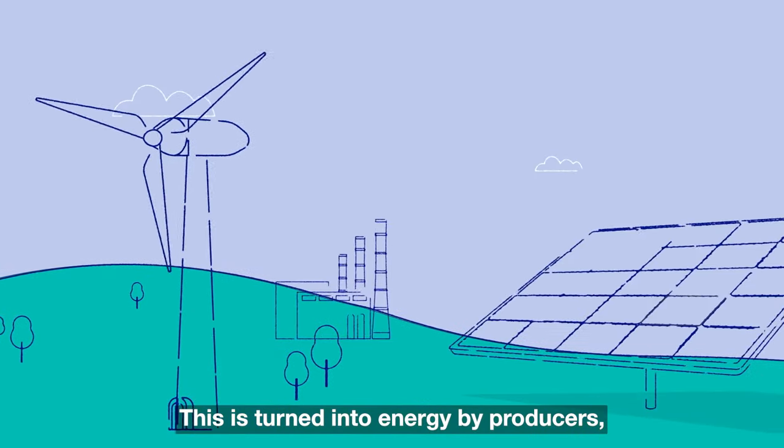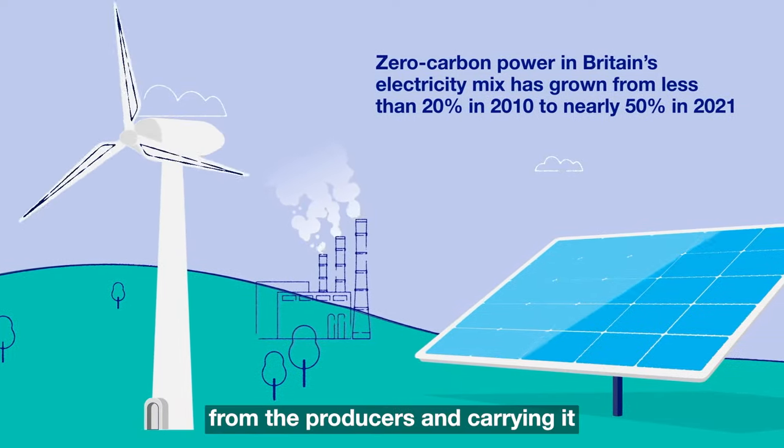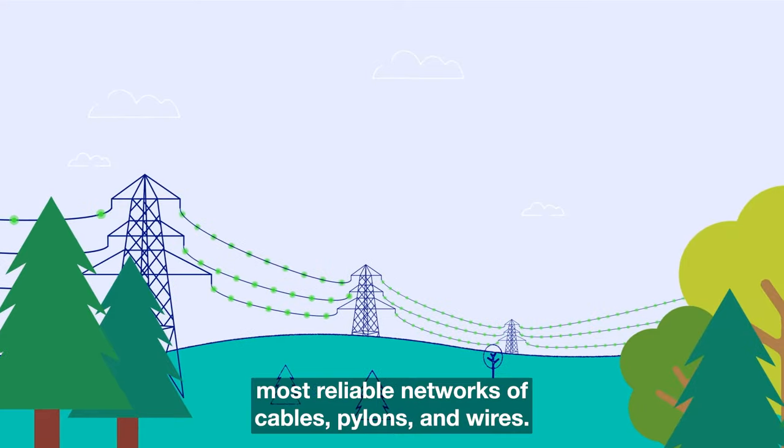This is turned into energy by producers. Then National Grid steps in, taking high-voltage raw electricity from the producers and carrying it around the country on one of the world's most reliable networks of cables, pylons and wires.